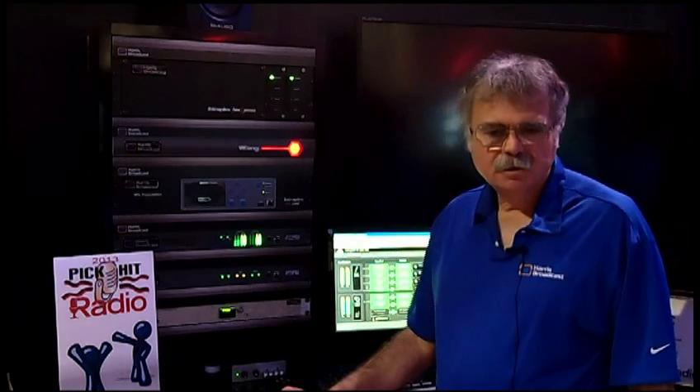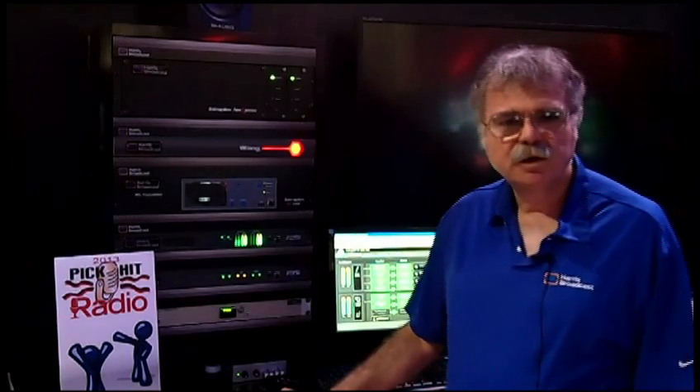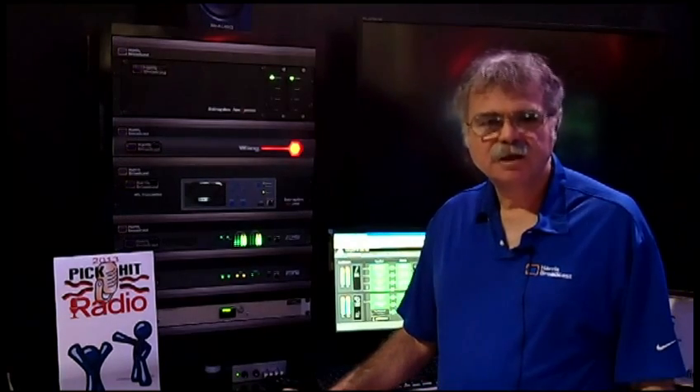So we're very pleased again to have won the 2013 Radio Magazine Pick Hits Award. Again, this is Chuck Alexander. Thank you very much.